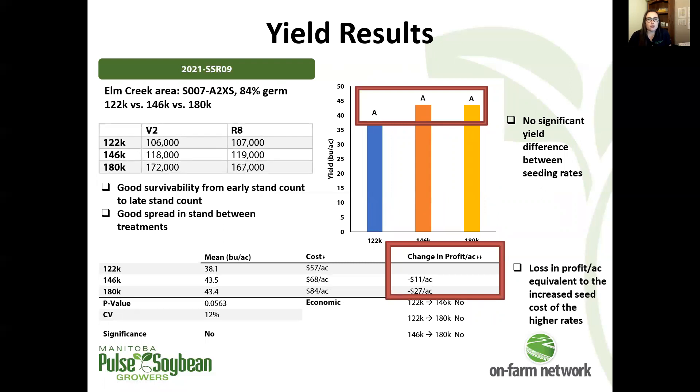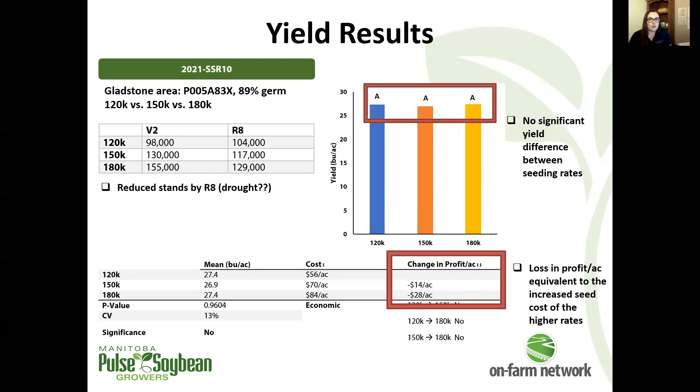Next site compared 122,000 to 180,000 seeds per acre. We had good stands here, pretty close to what we were targeting. But again, no significant yield differences. Something to note at this site: there was quite high weed pressure, particularly later in the season. We were actually a little surprised at the yields that came back given what the weed pressure looked like — something to keep in mind for interpreting this site overall. But there was no significant yield response.